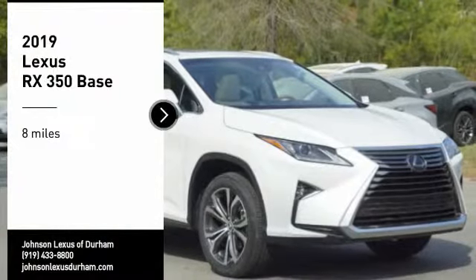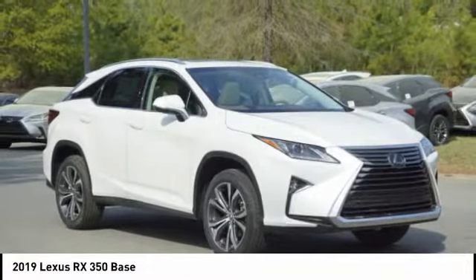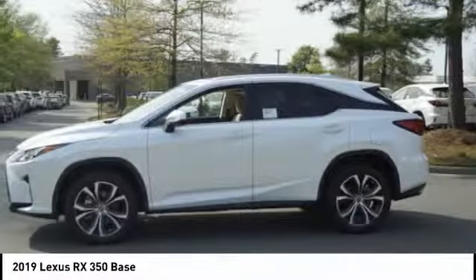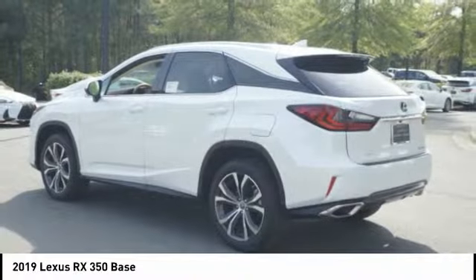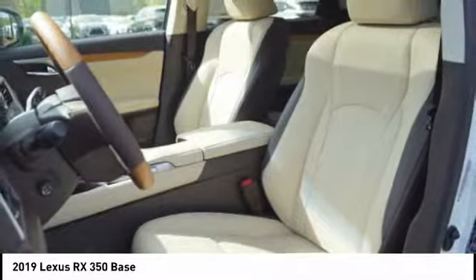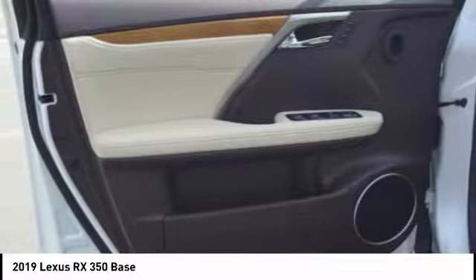Come test drive the 2019 RX 350. The RX 350 offers a driver-inspired design and intuitive technology that puts you in total control of your interior. Paired with a spacious cargo area and a powerful V6 engine, the RX 350 continues to offer the best combination of powerful performance and interior luxury in its class.